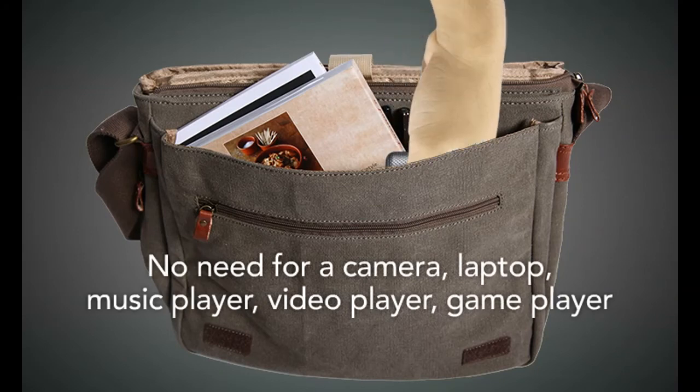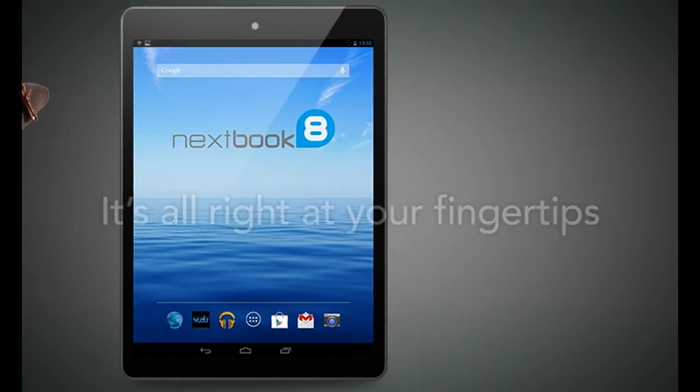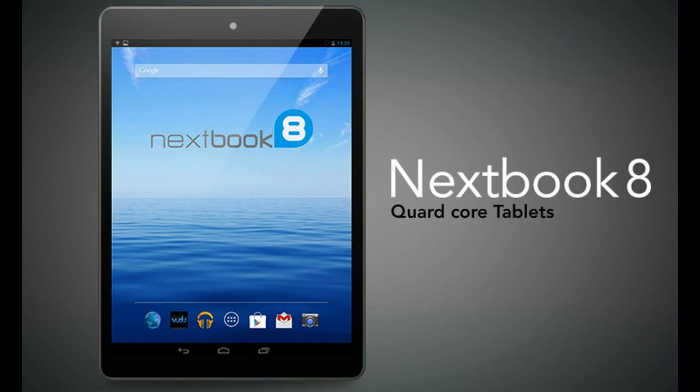No need for a camera, a laptop, music player, video player, or game player. It's all right at your fingertips with the NextBook 8 quad core tablet.